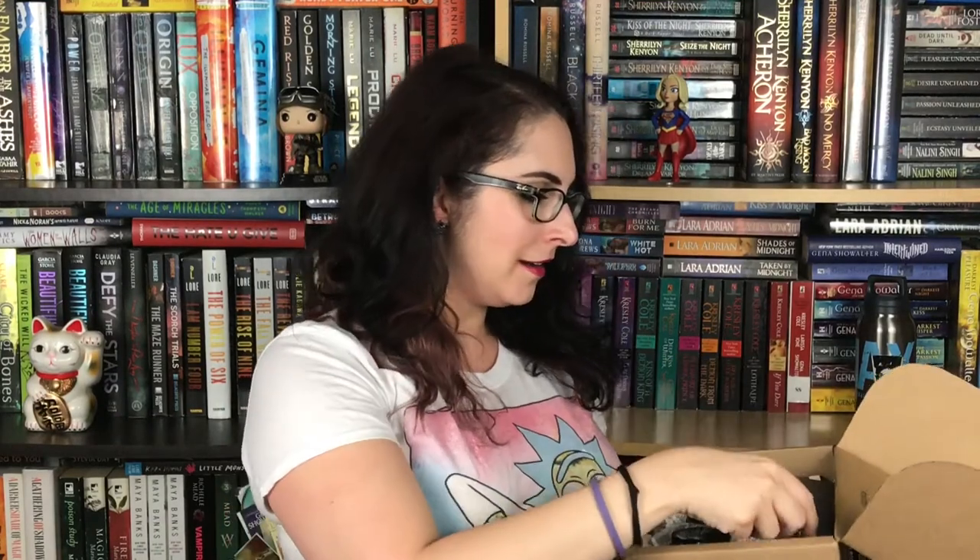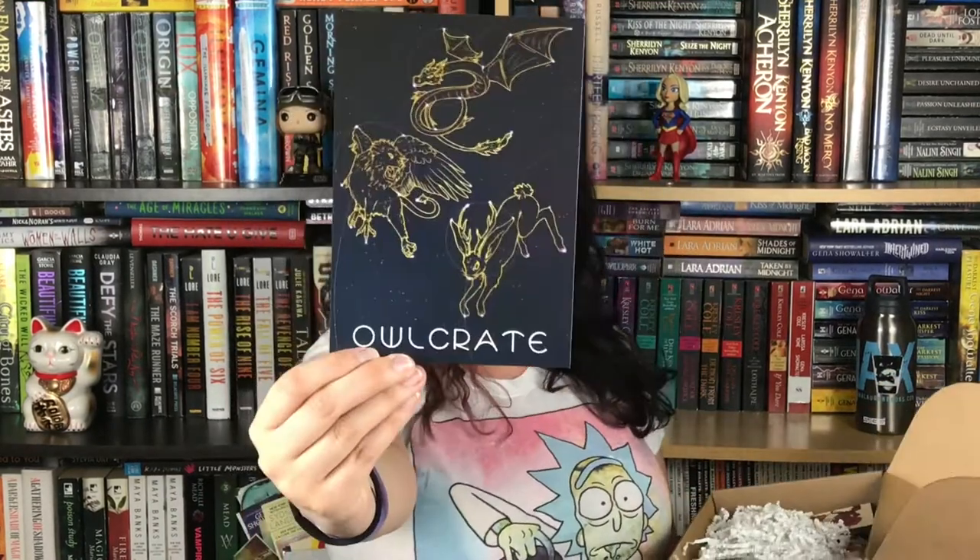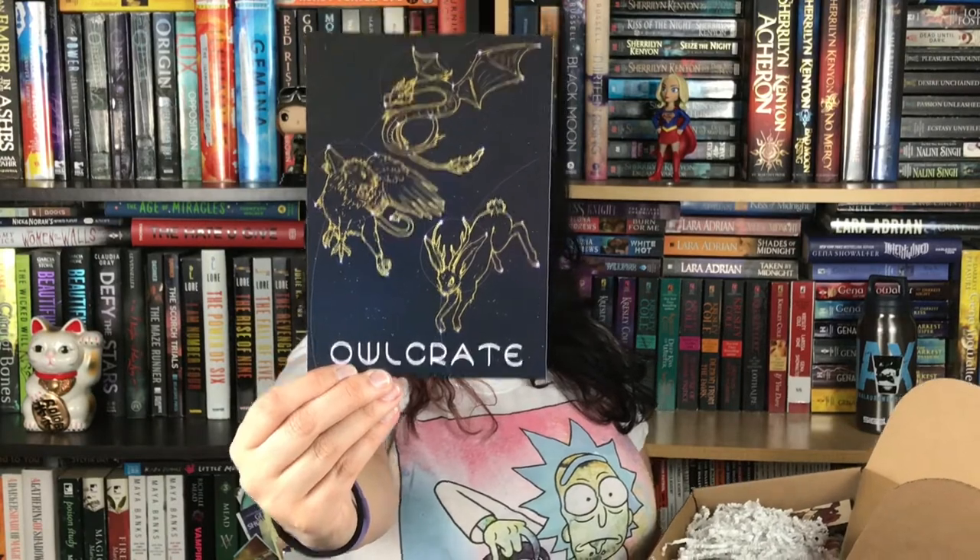Let's see what's inside — oh my gosh, it's so pretty! So to start with we have the spoiler card listing everything in the box. There is a gorgeous art print — I love constellations. It's not the most colorful thing but I love it, it's so pretty.